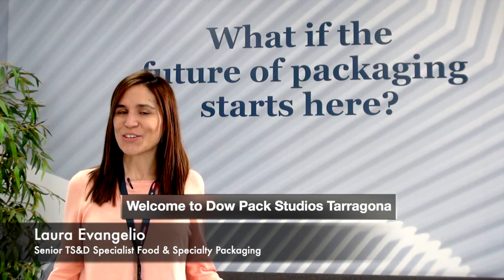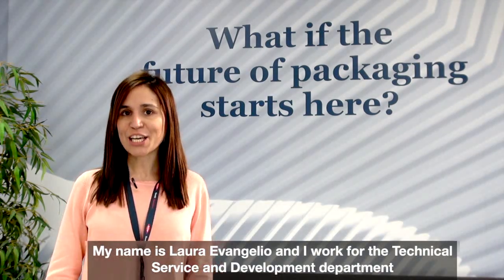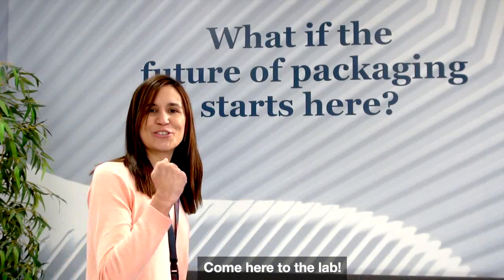Welcome to DAQ Pack Studios Tarragona. My name is Laura Evangelio and I work for the technical service and development department within the packaging and specialty plastics business. Come here to the lab.